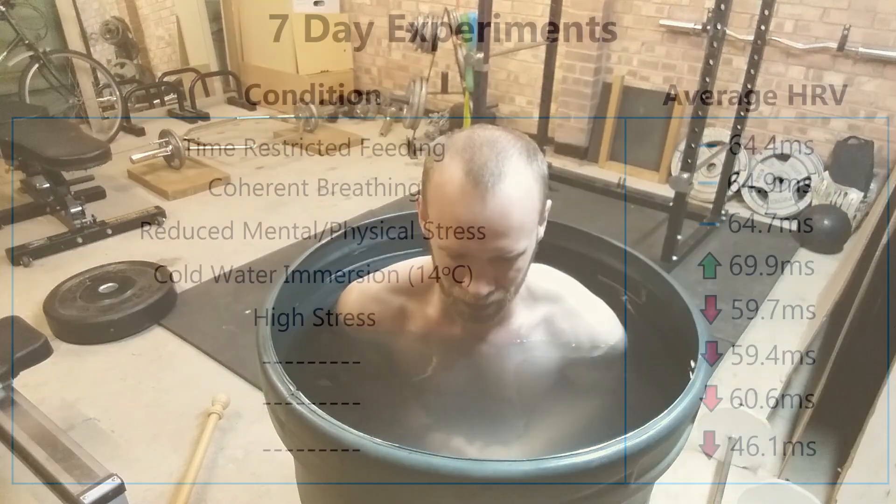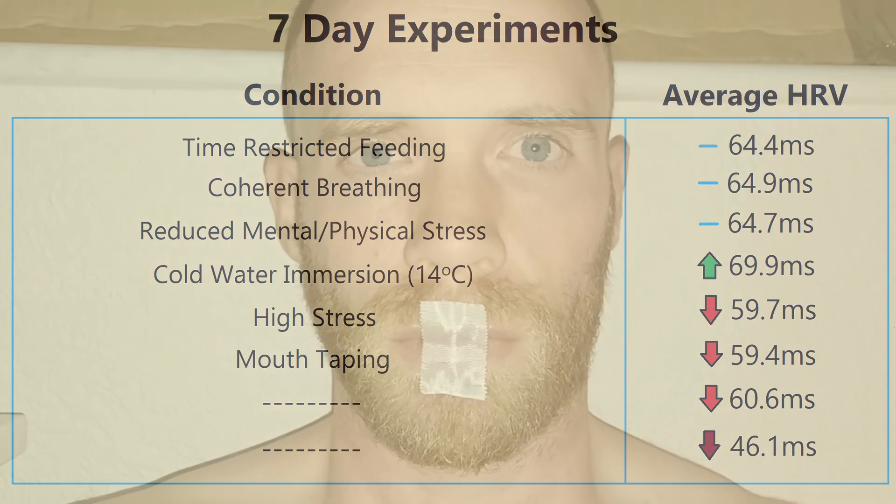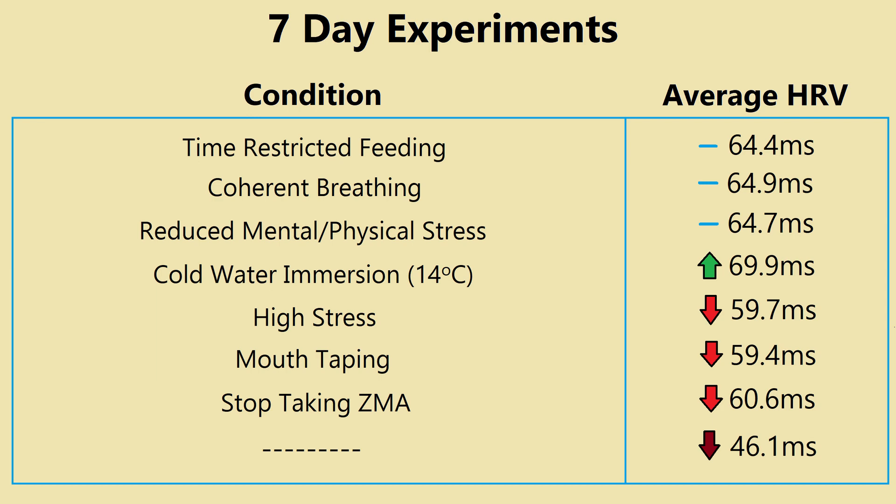After that I had a higher stress week — I was starting a new job which involved a long commute and a new shift pattern. Then mouth taping: surgical tape across the middle third of my mouth to encourage nasal breathing at night. ZMA is zinc and magnesium, and I usually take two pills every night. The pills feel like the equivalent of an extra half hour of sleep, so the expectation was that without them I would have a lower HRV. Finally, hydration: I first tracked my water intake for a week and was surprised to find I'm about a litre a day below recommendations, so for that week I tried averaging two and a half litres each day.